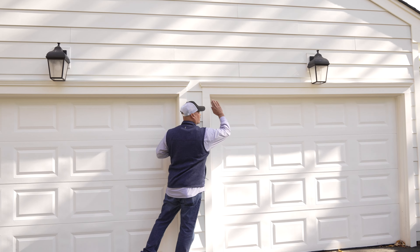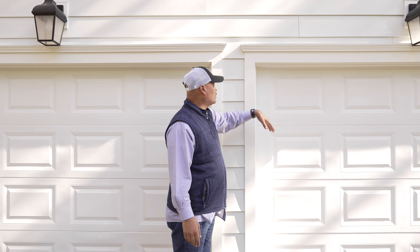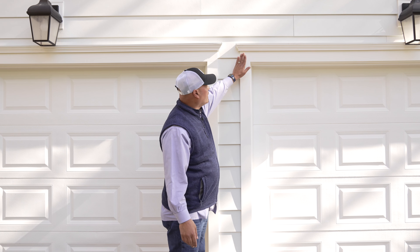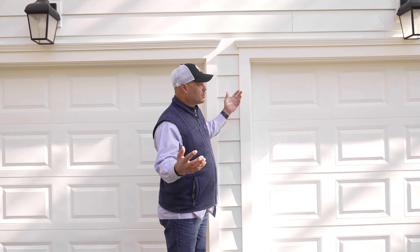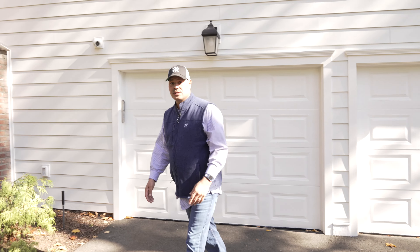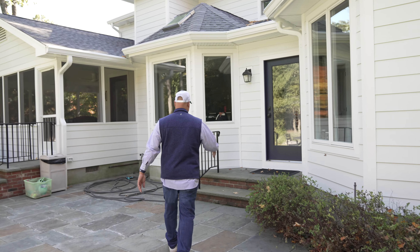So the old design around the garage door trim was a caddy corner — it came up diagonal and then went across. Back in the 1980s, that was the actual design for the trim. But we went and took out the caddy corner, moved it out, framed it, and now we put AZAC trim and now it looks like a craftsman style trim.